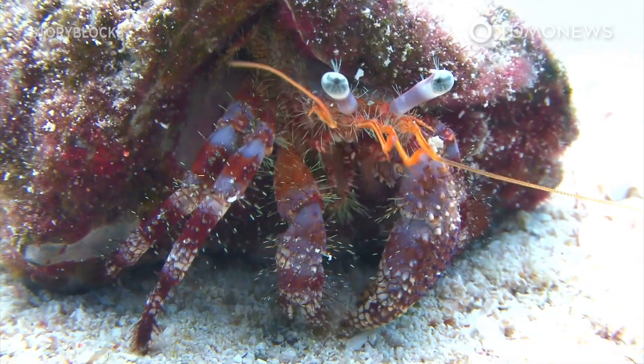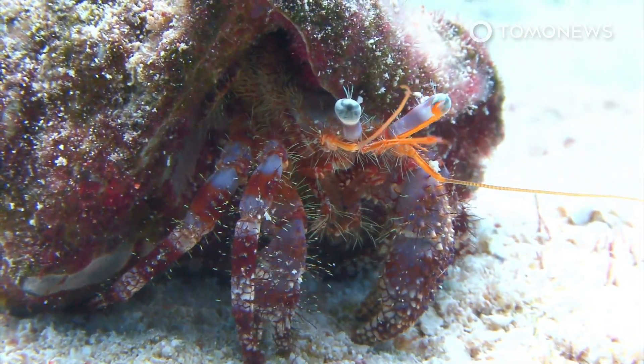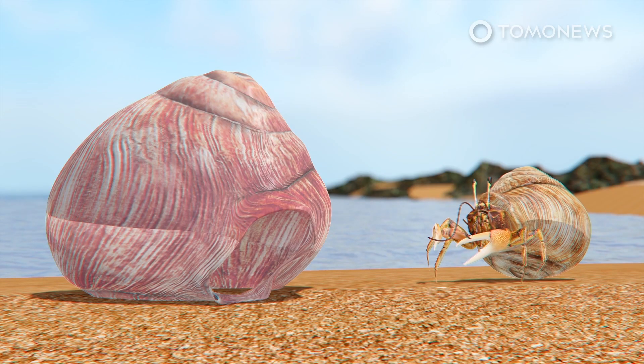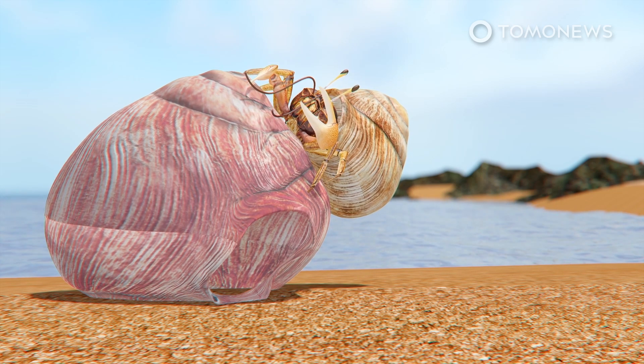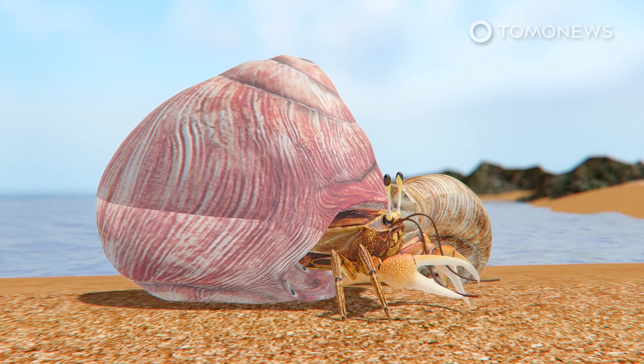A study published in the journal Biology Letters has found that exposure to microplastics can disrupt a hermit crab's ability to choose a shell. Hermit crabs do not grow their own shells, but instead use shells from other marine creatures, typically those of sea snails, to protect themselves. As they grow, they swap shells for ones that are a better fit.